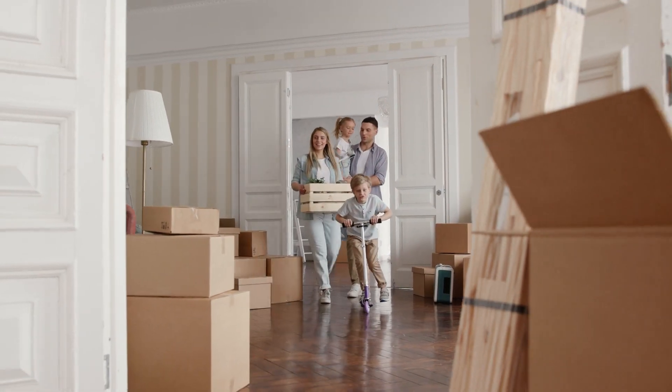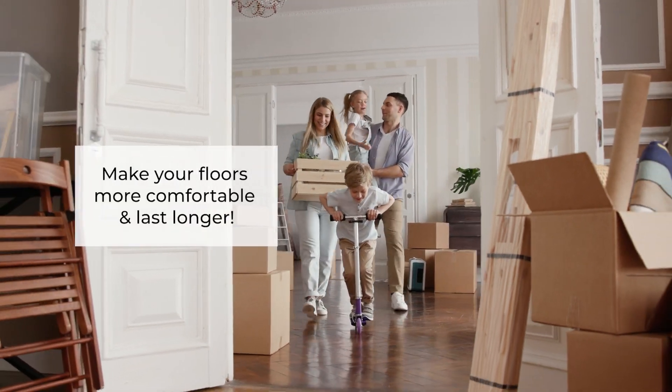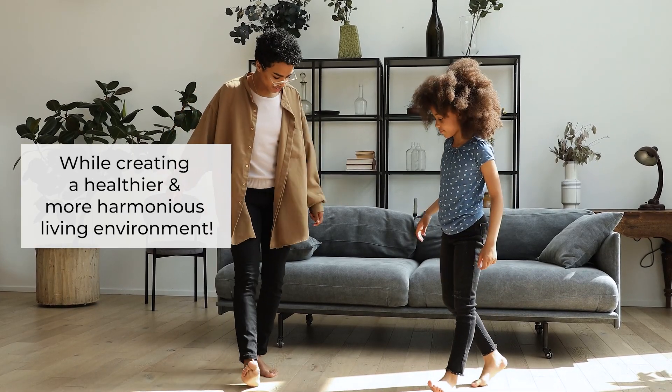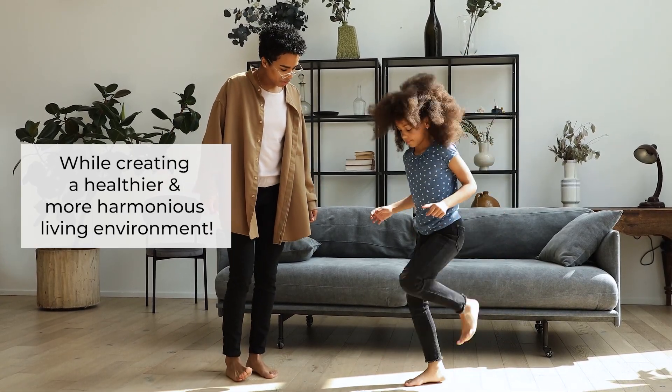By adding a quality upgrade underlayment, make your floors more comfortable and longer-lasting, all while creating a healthier and harmonious living environment within the home.